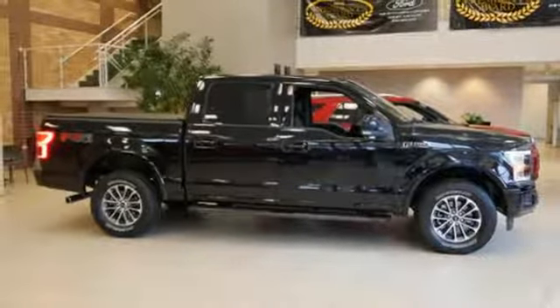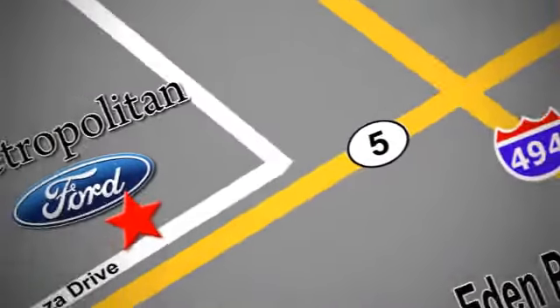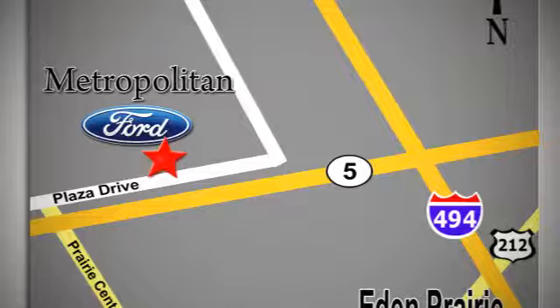Take it for a test drive today. Whether you're buying today or just shopping, at Metropolitan Ford you can expect to experience something truly unique. Call or stop in today — we're conveniently located near 494 and Highway 5 in Eden Prairie.